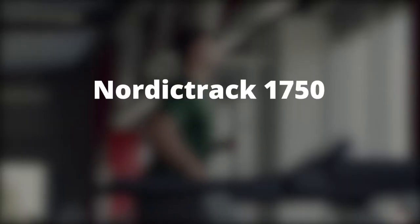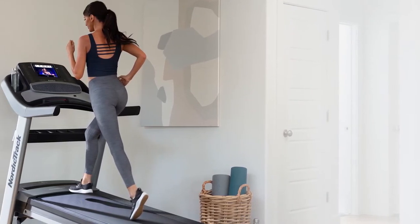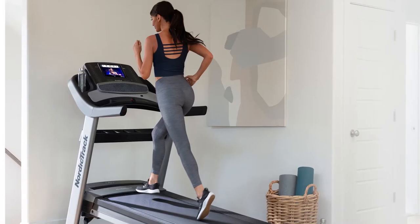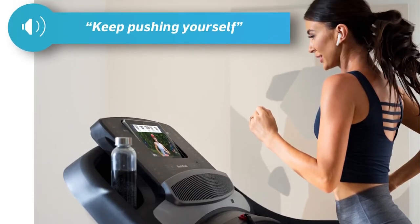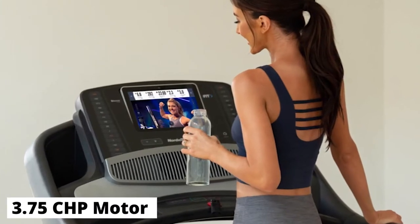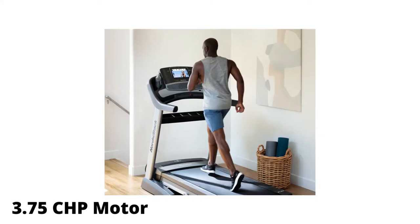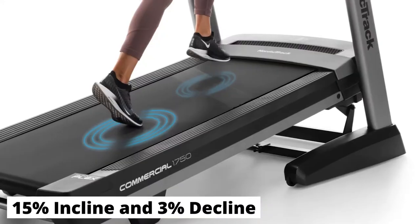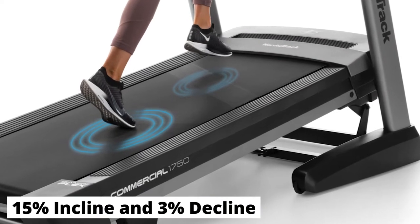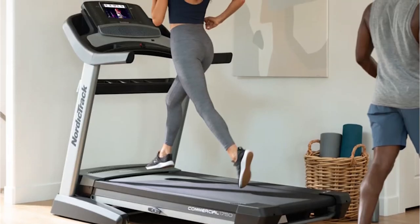NordicTrack 1750 — Best for Home Use. This treadmill is one of the best for home use, and for those planning on streaming their fitness classes. The 1750 scores big on value, durability, and reliability. It features a 3.75 CHP motor with 15% incline and 3% decline. With the incline, you can simulate various outdoor tracks for a more robust and intense workout.